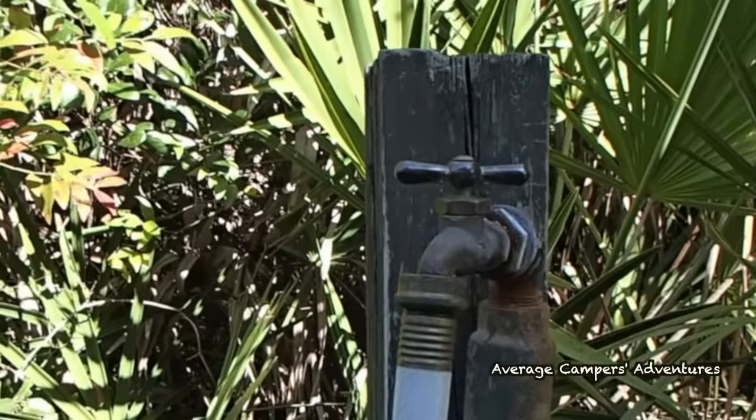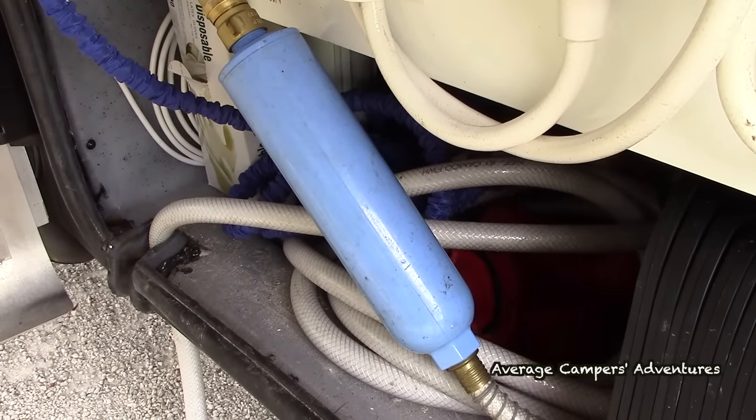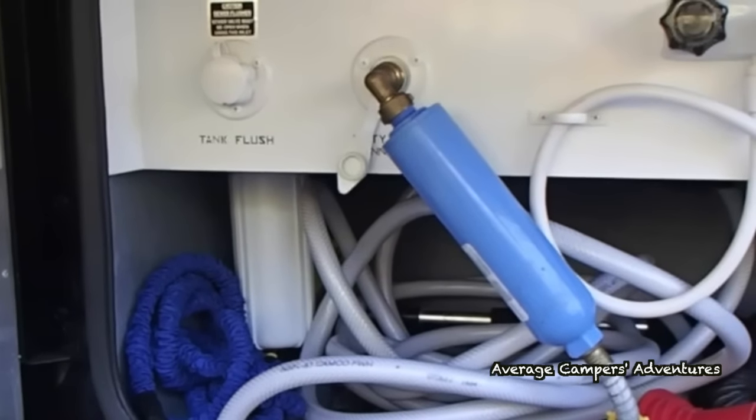Water filters — most RVs have a built-in water filtration system, and we actually have a two-stage system. We added an inline filter on the hose coming from the campground water spigot, which does an initial filter, and then it filters a second time in the one built into our coach. This extends the life of the more expensive internal filter by using a less expensive external one from a big box store. You don't know where the water is coming from, so it's always a good idea to filter it.